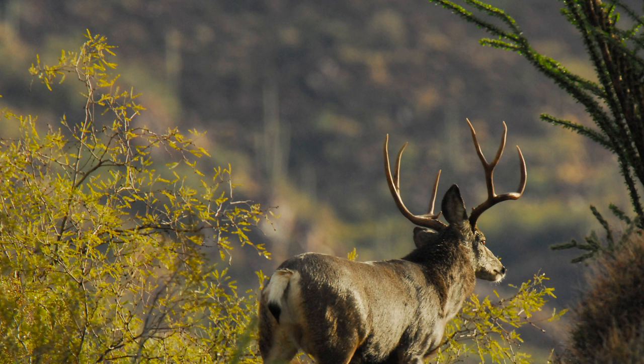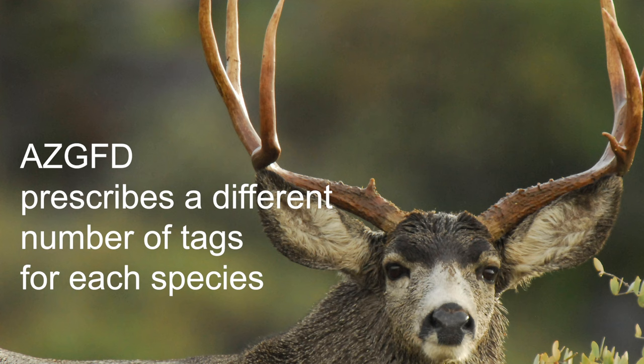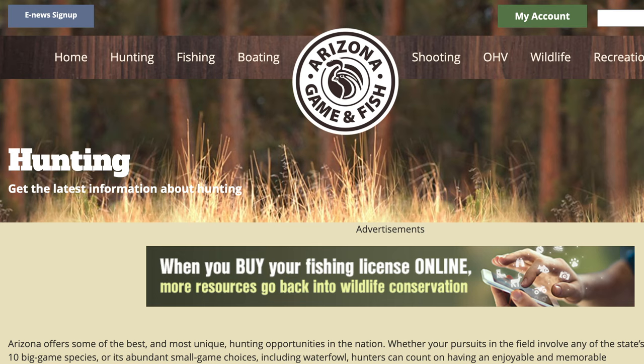The Arizona Game and Fish Department manages whitetail and mule deer separately. We keep the survey information separate in the databases, we keep the harvest information separate, and we prescribe the harvest. The number of tags, even in the same game management unit, will be a different number of tags for each species. That separate management is at the very foundation of conserving these species. For more information about these two deer species and the hunting regulations, log on to the Arizona Game and Fish Department website. Happy hunting!